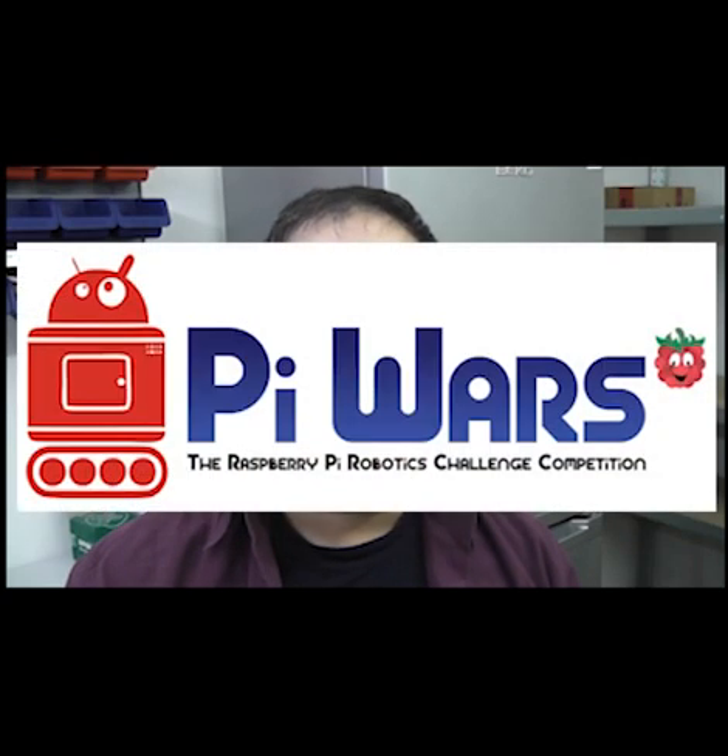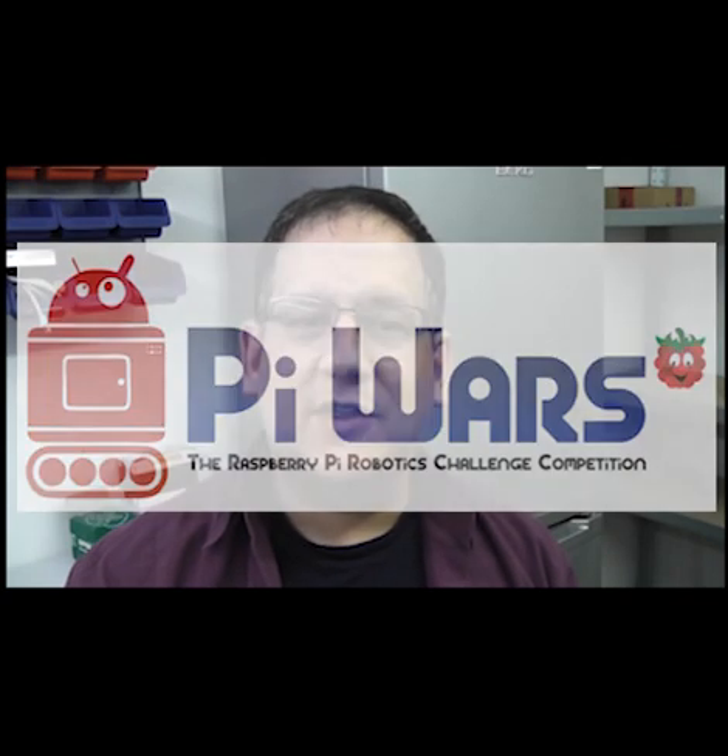The teams for Pi Wars 2017 have now been chosen and are being notified. The robotics competition, in which all robots must have a Raspberry Pi at their core, will take place on the 1st and 2nd of April next year at the Cambridge Computer Laboratory. Myself and Tim spent a couple of evenings sifting through the 120 applications to pick out 76 competitors, some reserves and some show and tell exhibitors. Hopefully by the end of Sunday everyone will know where they stand.